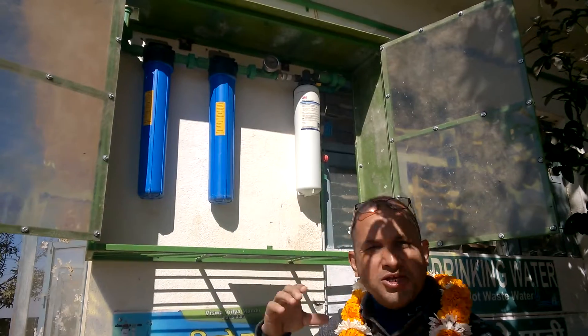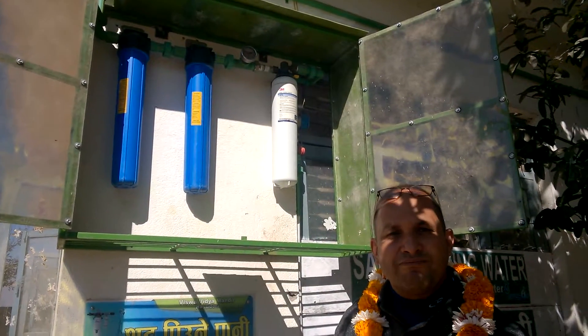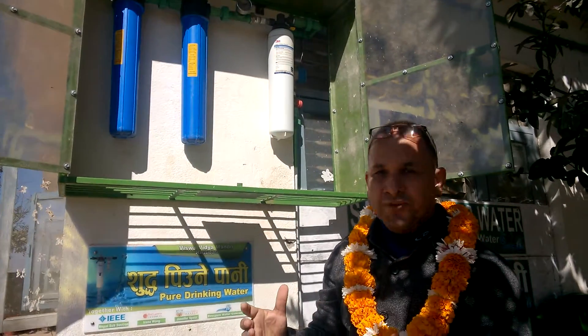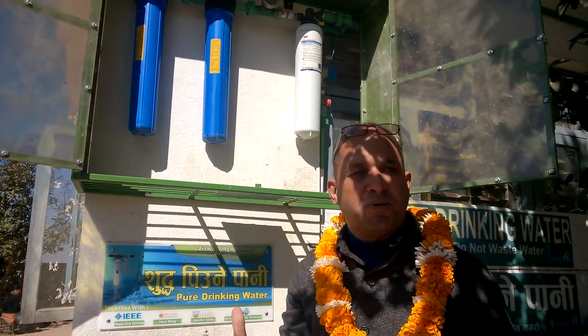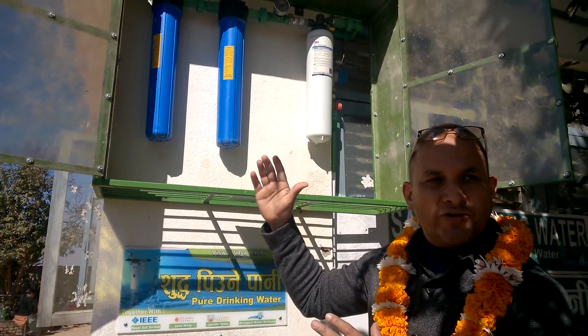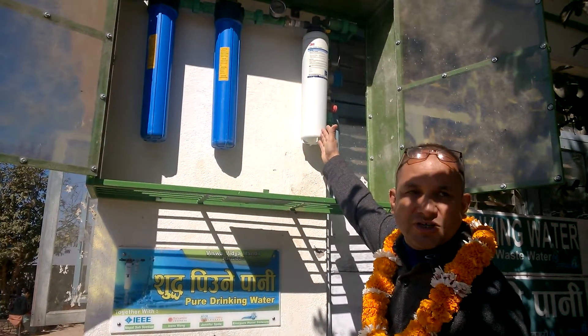The first one holds a spoon filter which is around 5 micron size, made from polypropylene. It takes out the bigger particles from the water so that the load of water contaminants won't hit the main cartridges.